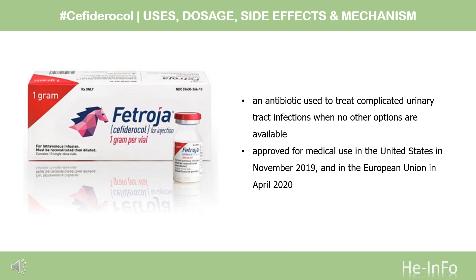It was approved for medical use in the United States in November 2019 and in the European Union in April 2020. In September 2020, Cefiderocol (Fetroja) received FDA approval as a Supplemental New Drug Application (SNDA) for treatment of hospital-acquired bacterial pneumonia (HABP) and ventilator-associated bacterial pneumonia (VABP), when caused by gram-negative bacteria resistant to other antibiotics. It is on the World Health Organization's list of essential medicines.